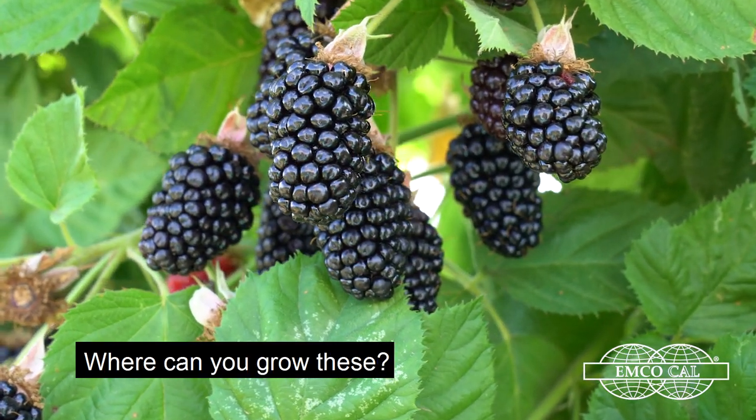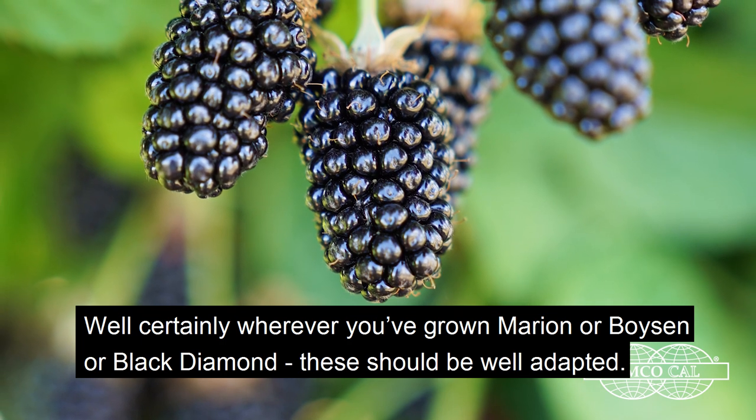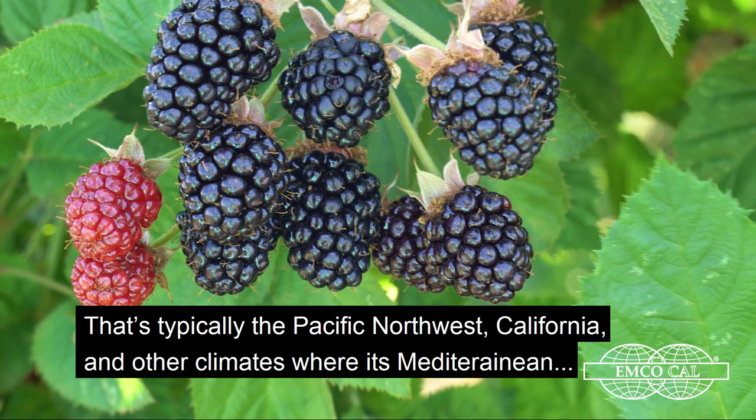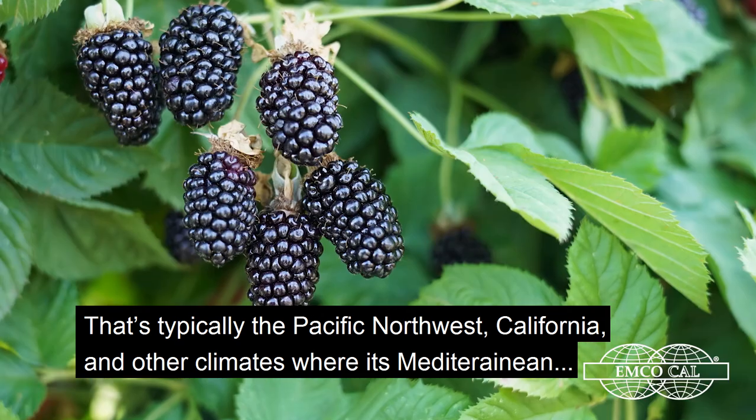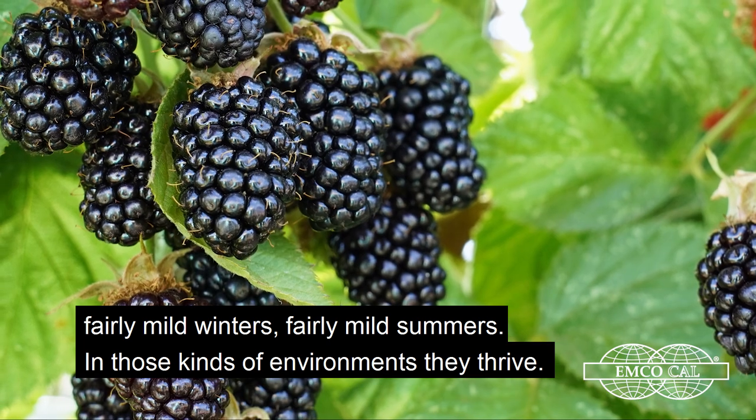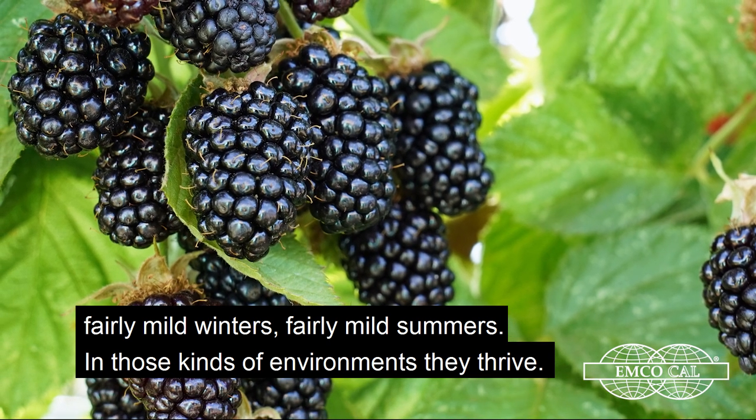Where can you grow these? Well, certainly wherever you've grown Marion, Boisen, or Black Diamond, these should be well adapted. That's typically the Pacific Northwest, California, and other climates that are sort of Mediterranean — fairly mild winters, fairly mild summers. In those kinds of environments, they thrive.